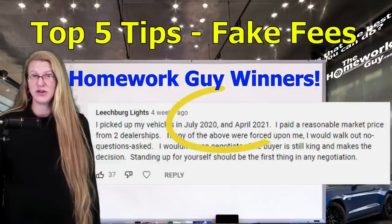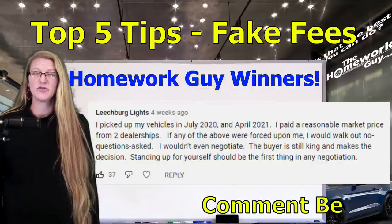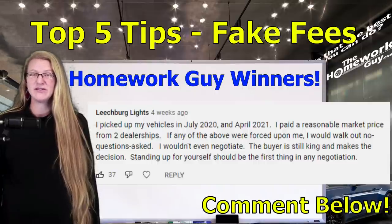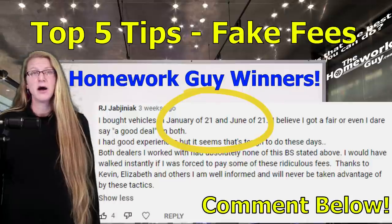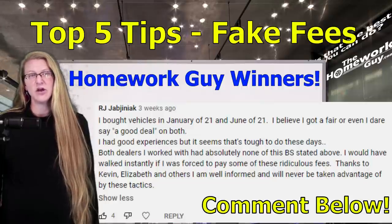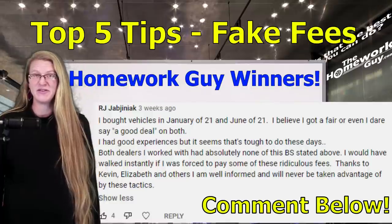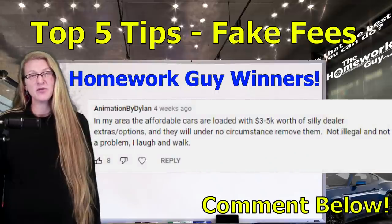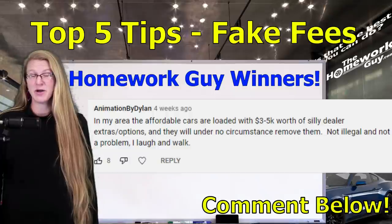Here are some of the best viewer comments from September and October 2021 about avoiding fake fees and car dealer scams. R.J. writes: 'I would have walked instantly if I was forced to pay some of these ridiculous fees. Thanks to Kevin and Elizabeth, I am well informed and will never be taken advantage of by these tactics.' Animation by Dylan shared: 'In my area, the affordable cars are loaded with $3,000 to $5,000 worth of silly dealer extras and options and they will under no circumstance remove them. Not illegal and not a problem — I laugh and walk.'